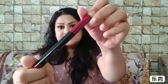Moving ahead, I have the Faces Lip Crayon. I bought this a while back and kept it for winter since it's a dark shade. This is in the shade Scandalous — I'll just show you. It's a pretty shade and a very nice shade for winters. I usually like wearing such dark shades in winter.